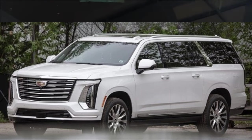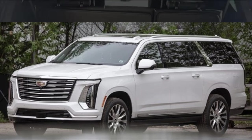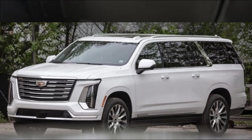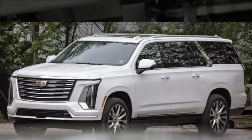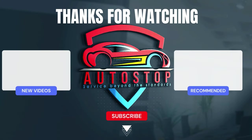All of this means we should get ready to experience luxury and performance like never before with the 2025 Cadillac Escalade Premium Luxury Platinum. Stay tuned for more updates as we eagerly anticipate its official debut in the coming days and weeks. Don't forget to slap a thumbs up and hit the notification bell for more. Thank you so much — have a great day until next time!